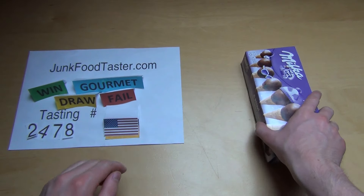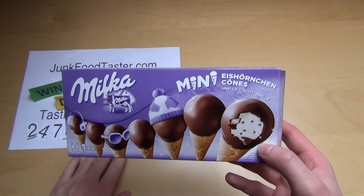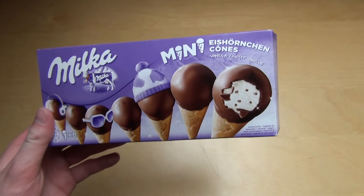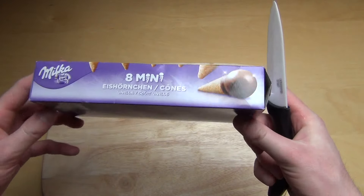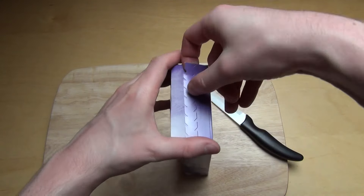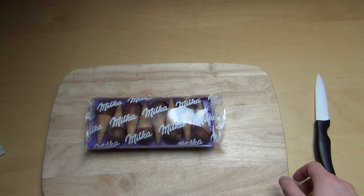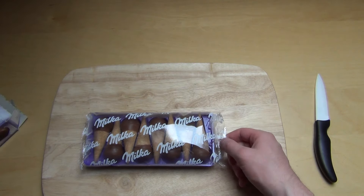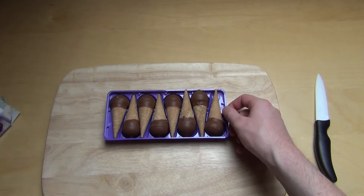JunkoTaster.com episode 2478. These are Milka mini ice Hörnchen — ice cones — in vanilla flavor. This is an eight-pack of frozen food. Nutrition and ingredients will be shown later. Here they are for a direct comparison.